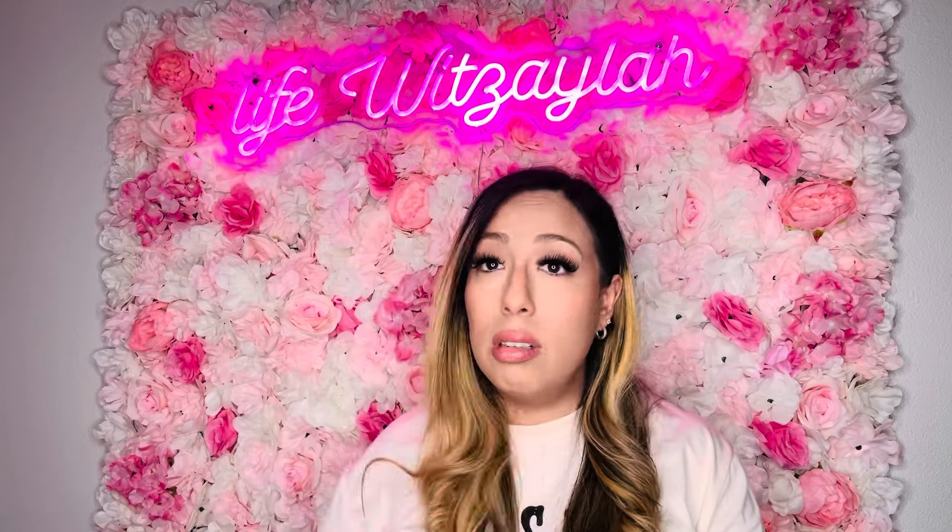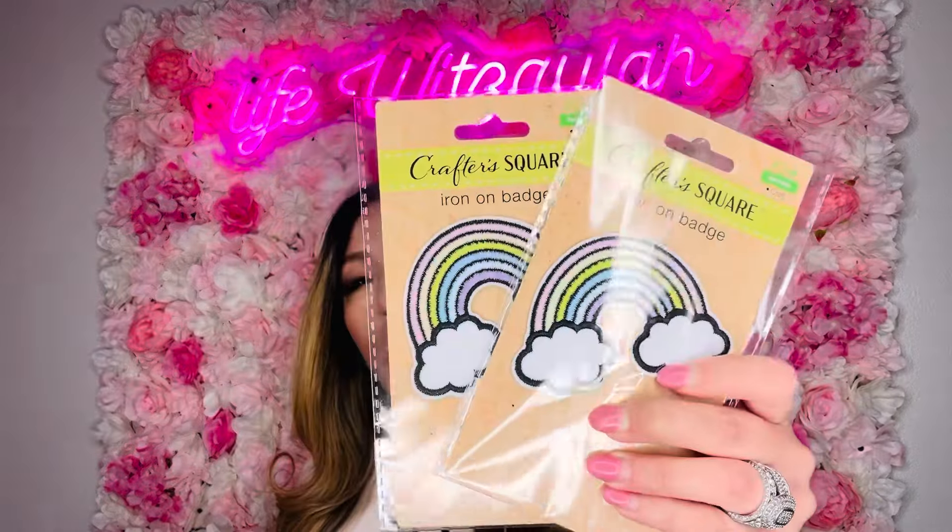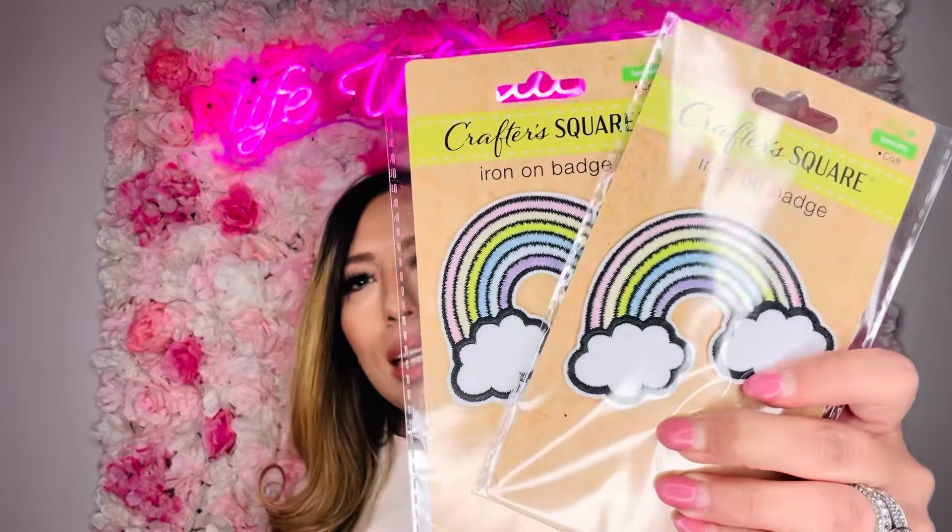I got some iron-on patches for DIY projects for my girls. I do a lot of DIYs for them — like little activity pouches with crayons or markers. My youngest really likes rainbows and she knows it represents God's promise — we teach our children about the Bible from a young age, even at three and five. The patches are pastel, not crazy bright, so they're really cute.